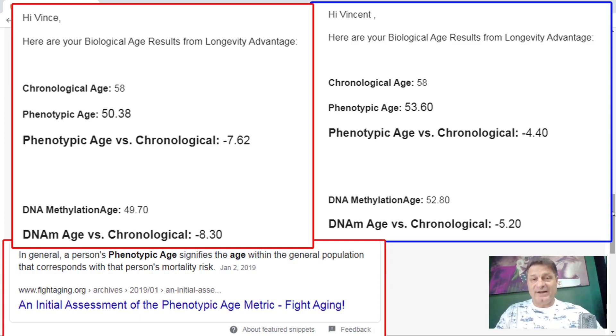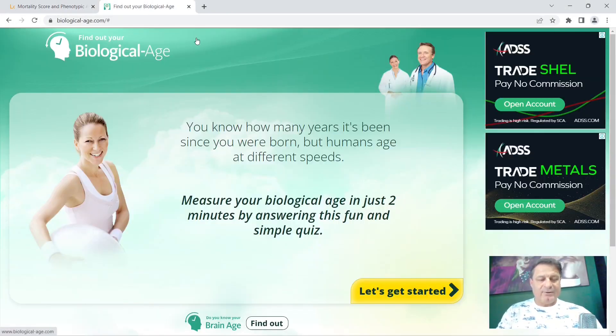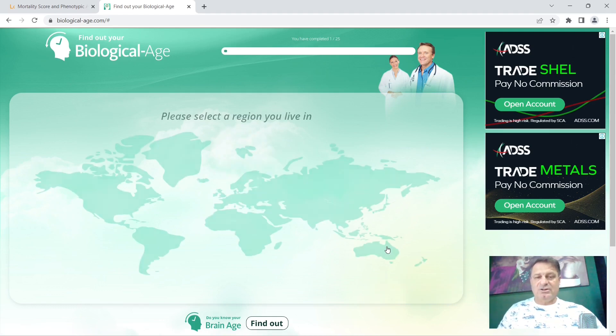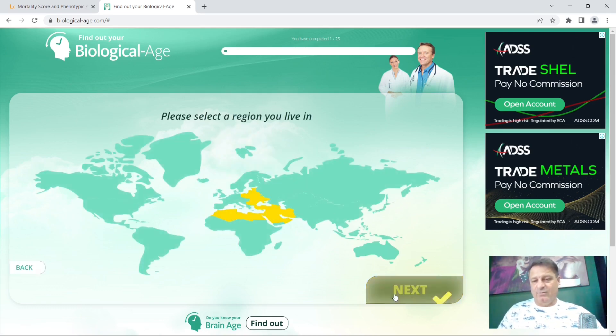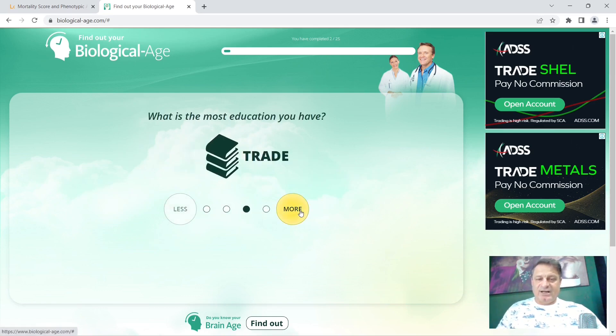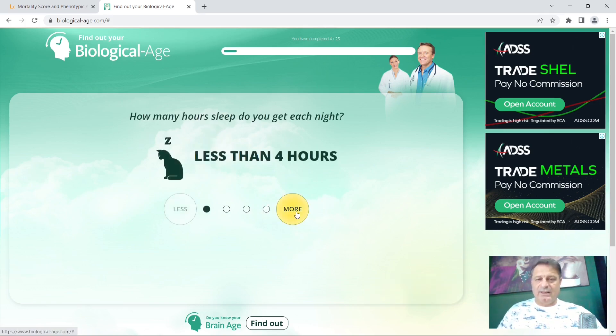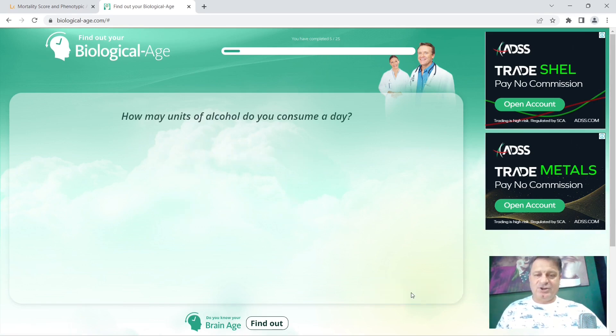So that's it for longevityadvantage.com. Moving on, let's take a look at biologicalage.com. I show you this page because even if you can't get a blood test, this is a way you can gauge your epigenetic age to a certain degree, and I'll leave a link in the description below. It's fairly easy to use and they've updated it quite a lot. You click through and answer a series of questions — first your age, where you live, type of education — until you get to the end and they tell you your epigenetic age.